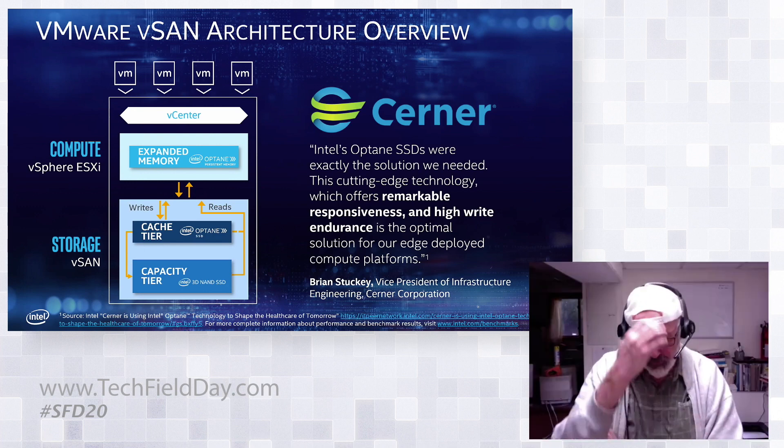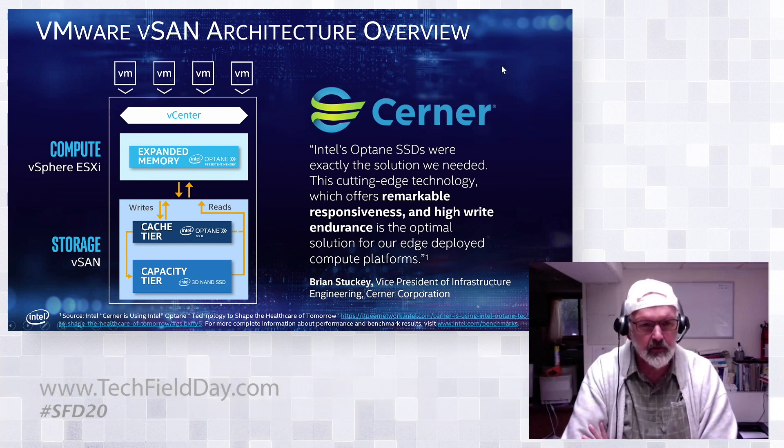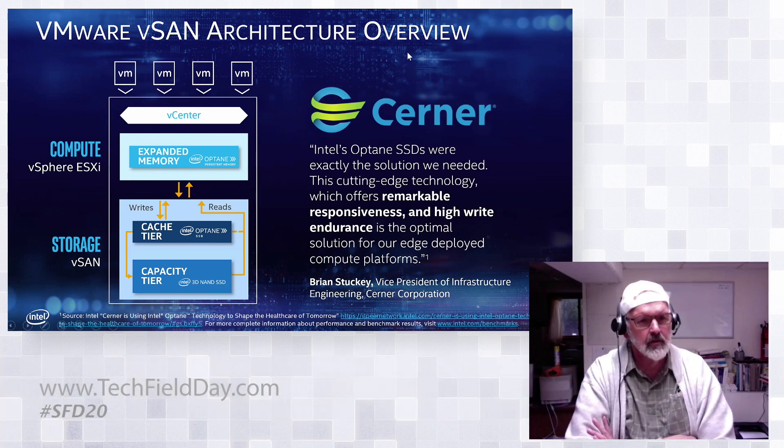Question: You mentioned the VMware vSAN performance improvements — did that include the expanded memory with PMM as well, or just the Optane? Answer: That was specifically with just the Optane SSD measurements.